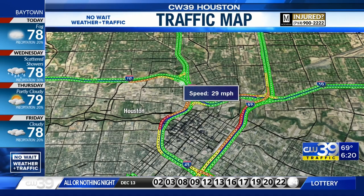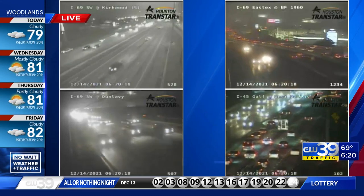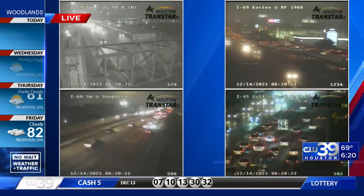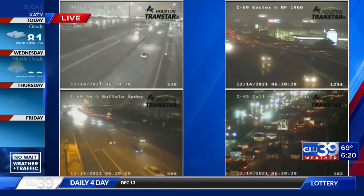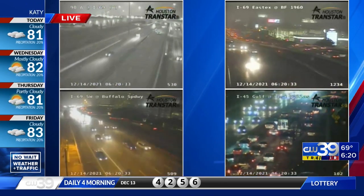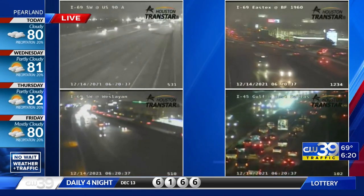Let's take another live view through our Transtar cameras — the quad box. Southwest Freeway looking good. East Texas Freeway up on the northeast side has a stalled vehicle in the HOV lane. And the Gulf Freeway at West Dallas has a new issue that just popped up. Things are happening this Tuesday — or what I like to call the second Monday of the week. You're watching CW39 Houston, no-wait weather and traffic.